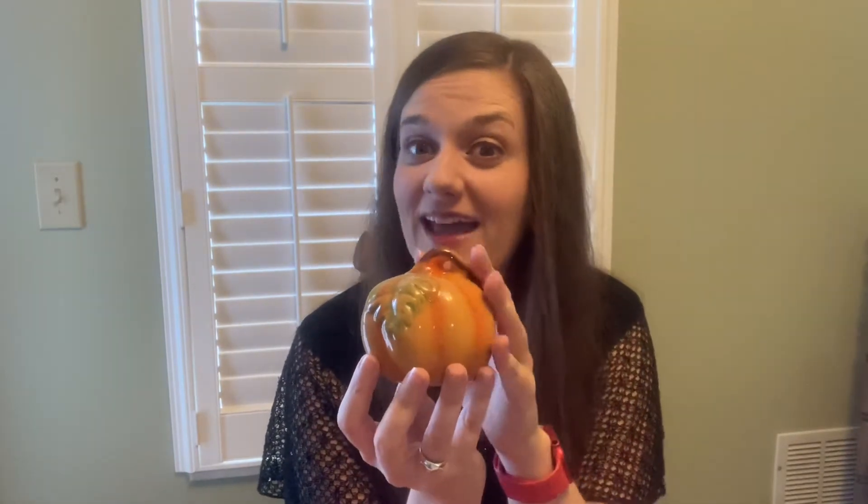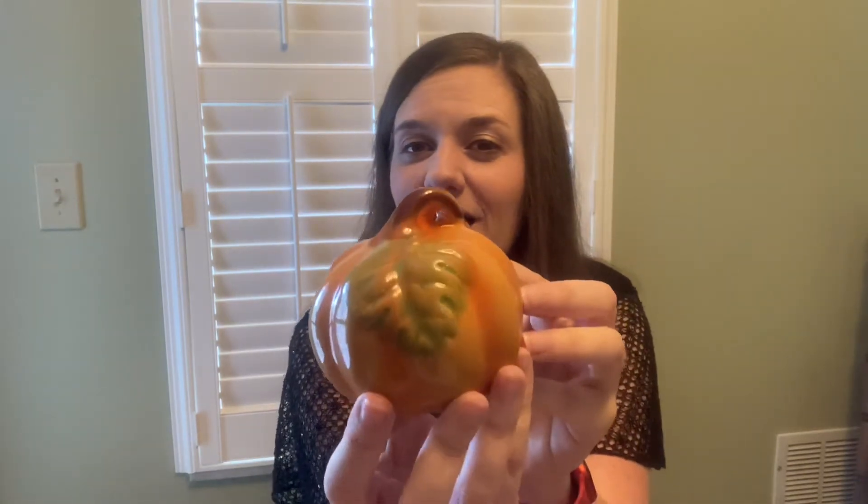Speaking of the bathroom shelf, let me share a couple more things I got for that. This little owl can really be there any time of year — I love owls, I have a huge owl collection at work with about 16 or 17 different owls. I saw this for one dollar and they did have different colors: greens, oranges, lighter browns. I also grabbed this little pumpkin. I have a gray pumpkin in the bathroom year-round, but I love the orange. This one has a little green leaf and brown stem, and they had lots of different colors of these as well.